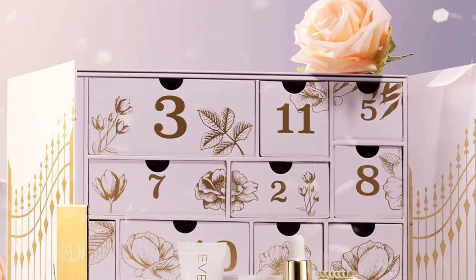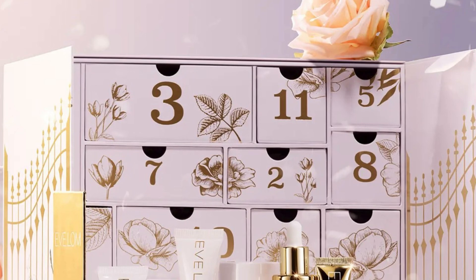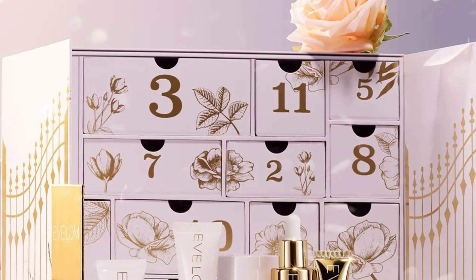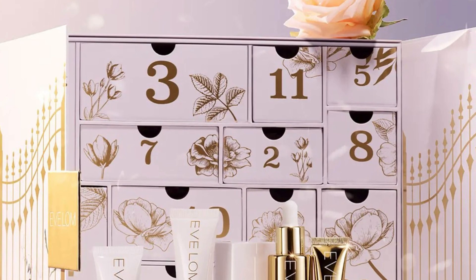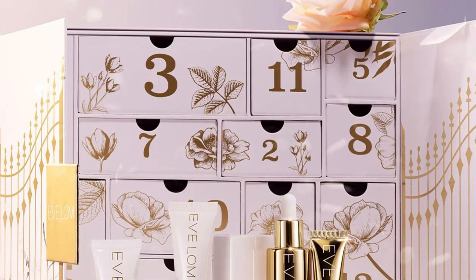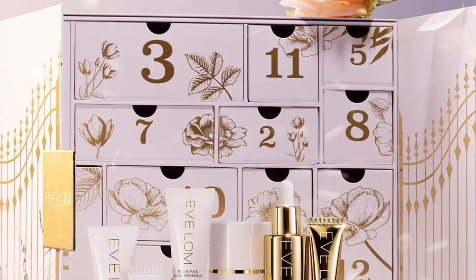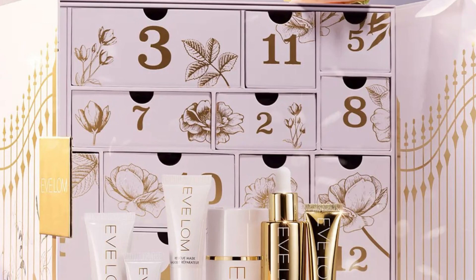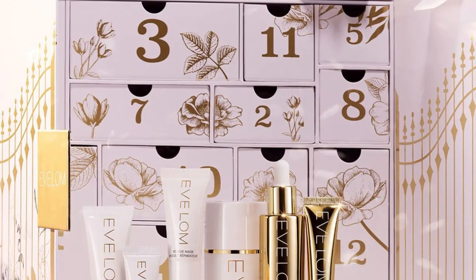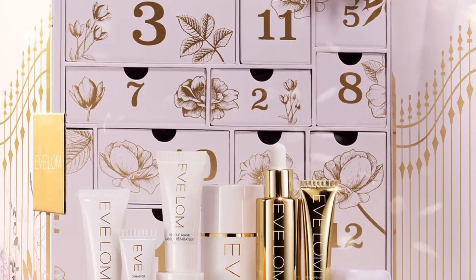The calendar includes: cleanser balm 1.7 oz, gel balm cleanser 3.3 oz, radiance repair retinal serum 3.3 oz, kiss mix 0.24 oz, dinaspot 0.34 oz, radiance antioxidant eye cream 0.5 oz, foaming cream cleanser 0.7 oz, and moisture cream 0.27 oz.